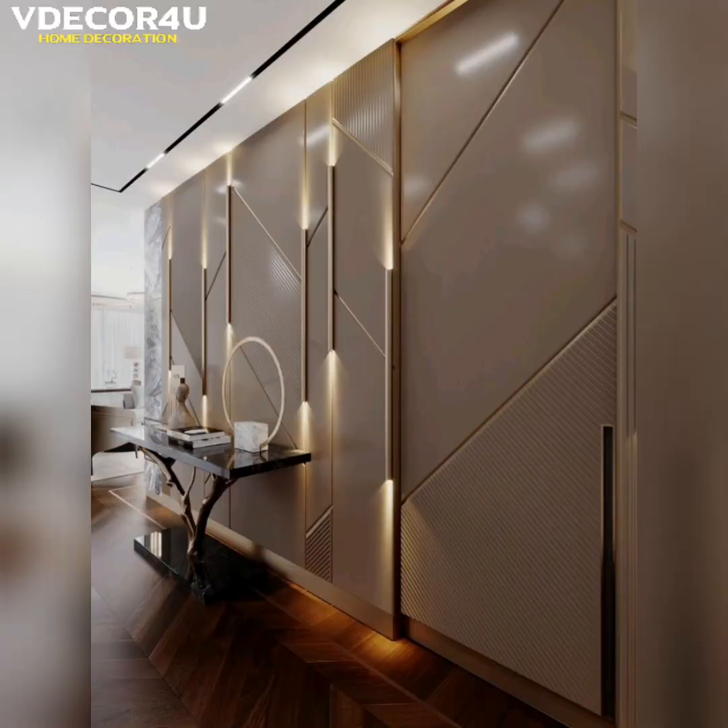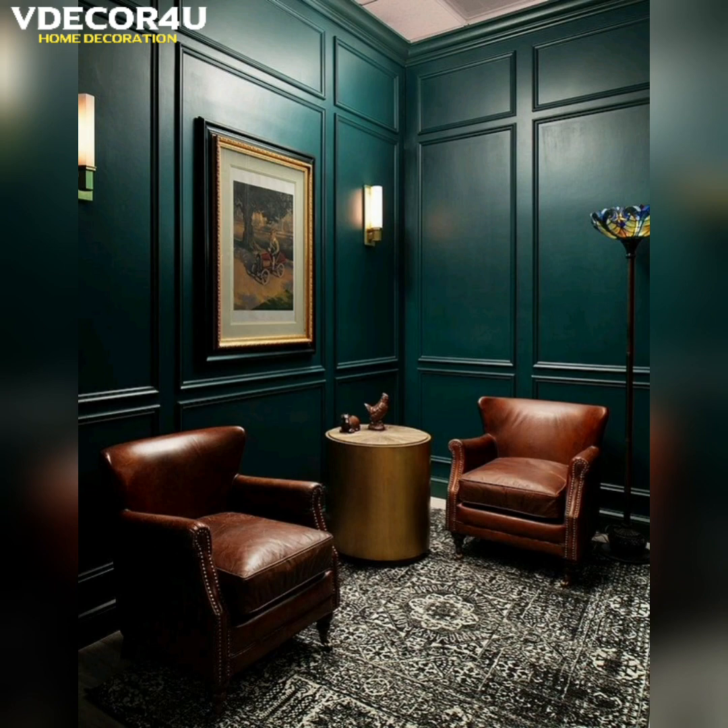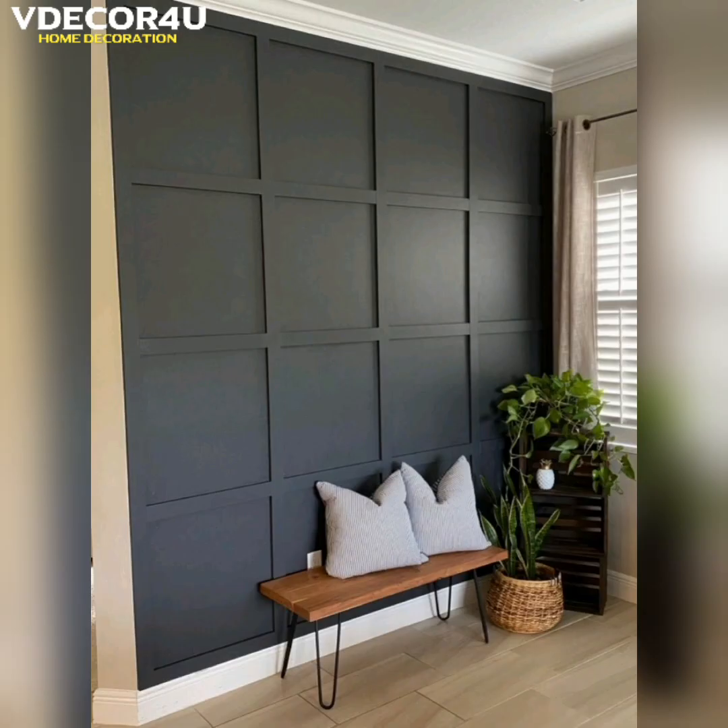That's it for today. Like this video and subscribe to my channel and hit the bell icon for all the latest videos. Please do comment in the comment section about which designs you like. I will see you in the next video. Allah Hafiz.